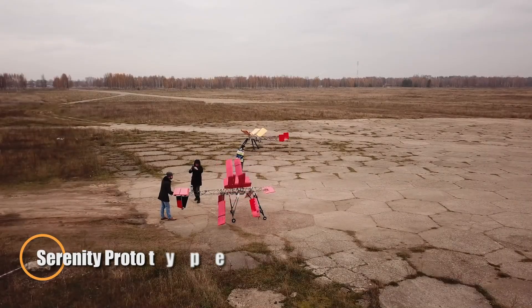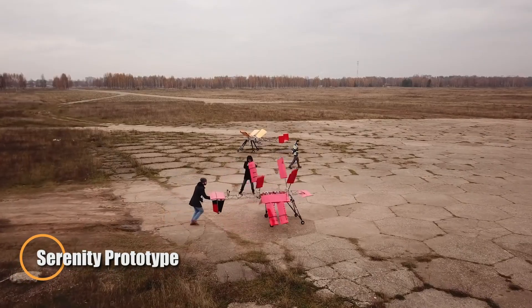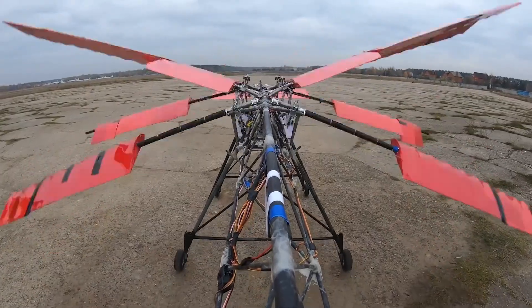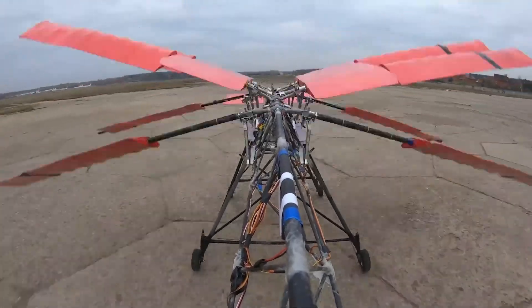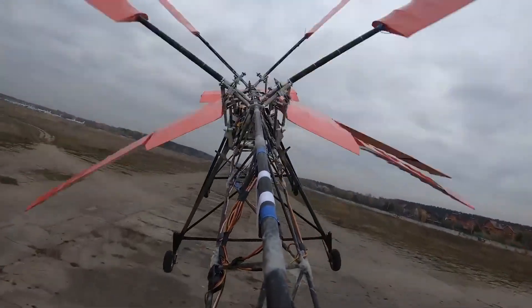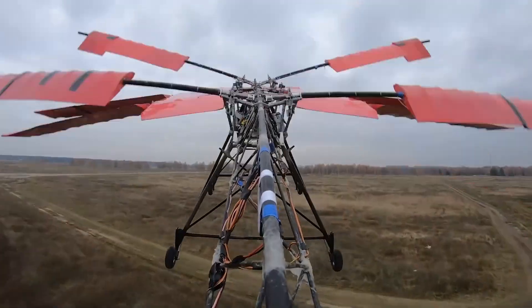From Russia comes the Serenity, a prototype aircraft that instantly catches the eye with its lightweight frame built from thin tubes and sharply angled panels. Its odd-looking wings might seem unconventional, but they deliver surprisingly smooth and stable flight. Despite appearing to defy the rules of aerodynamics, the Serenity stays balanced and controlled, proving that even the strangest designs can take to the skies with grace.